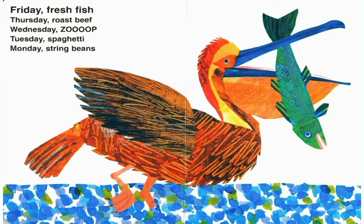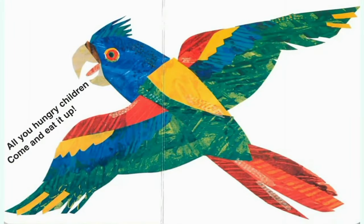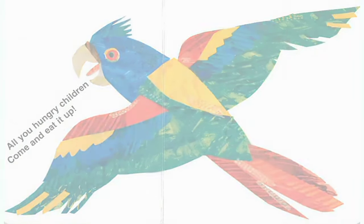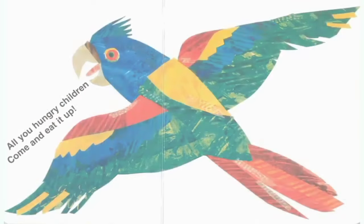Today is Friday. Friday fresh fish. Thursday roast beef. Wednesday soup. Tuesday spaghetti. Monday is string beans. All you hungry children, come and eat it up. Today is Saturday. Saturday chicken. Friday fresh fish. Thursday roast beef. Wednesday soup. Tuesday spaghetti. Monday is string beans. All you hungry children, come and eat it up.